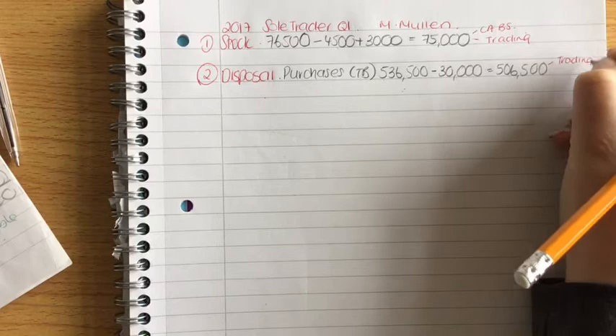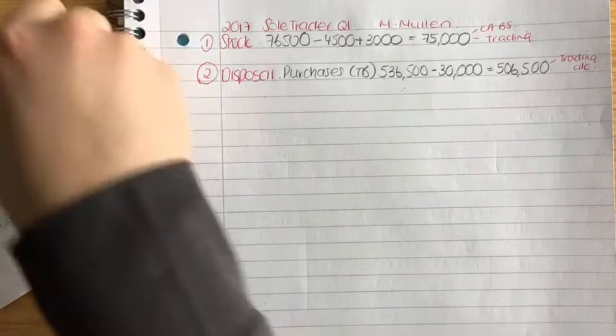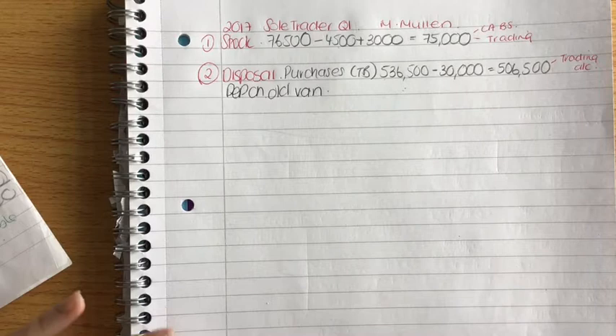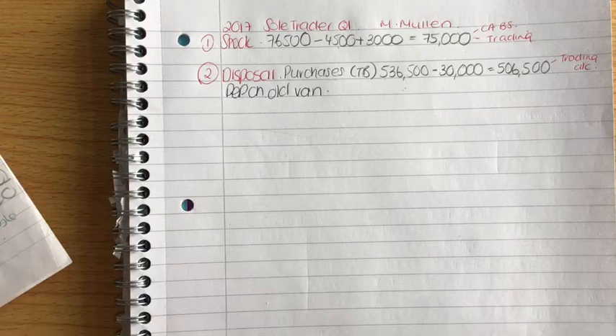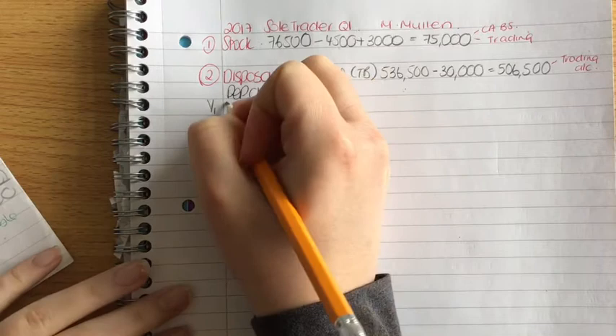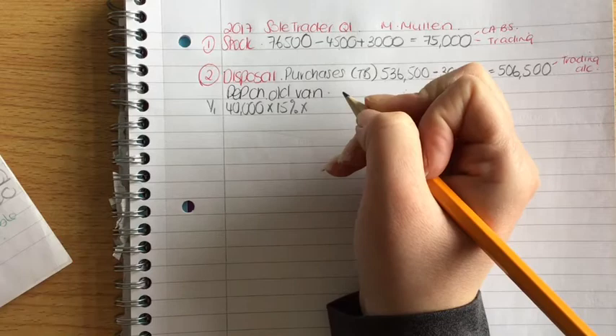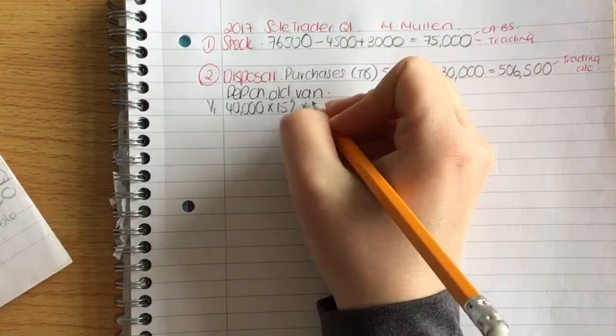Step two is depreciation on the old van. We need to find how much depreciation was written off from the day we bought it to the day we sold it. We bought the van for 40,000 euro. The rate is 15% per year. We bought it on 30th September 2012, so we only had it for three months that year — October, November, December — giving 1,500 euro depreciation for 2012.